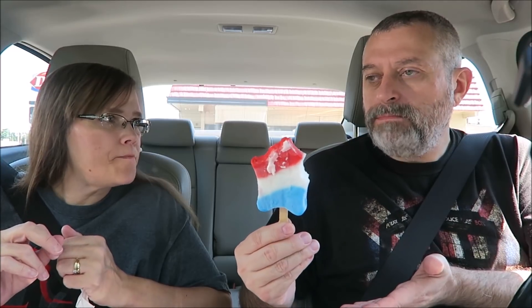Does it taste just like a bomb pop? It does! The white's the best. That's good. The bad thing is you kind of have to eat that first — you do, because there's nowhere to set it.